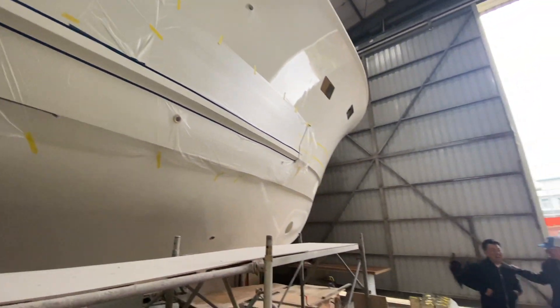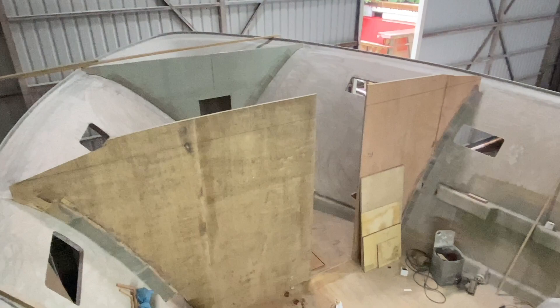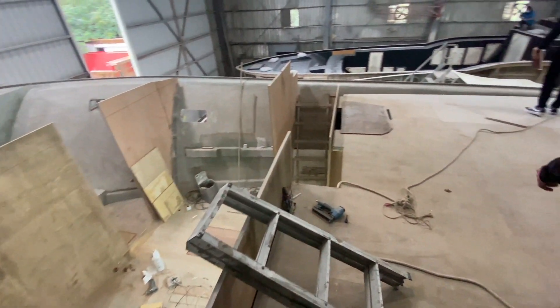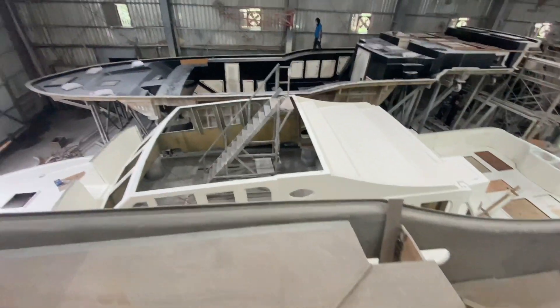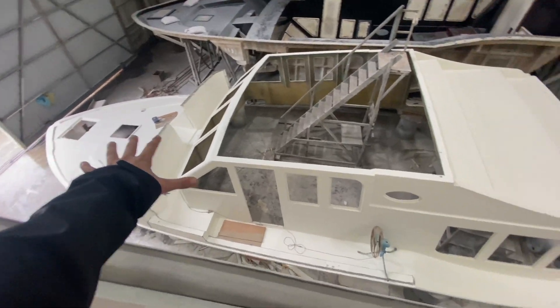It's like Disneyland in here. So we're standing in the pilothouse of the Mikelson Nomad right now. That's the deck mold for it right there, and here's what it looks like when it comes out of the mold.